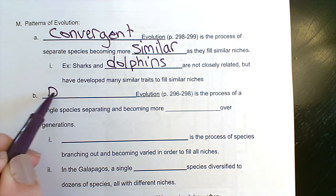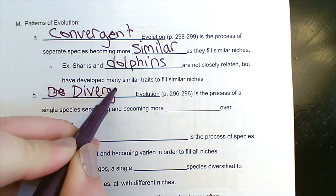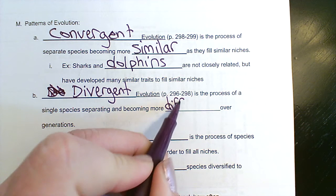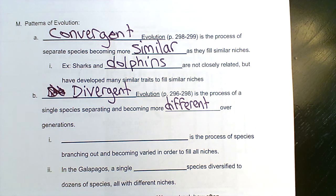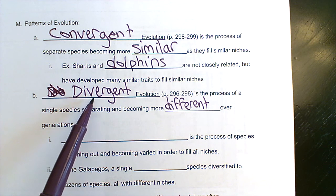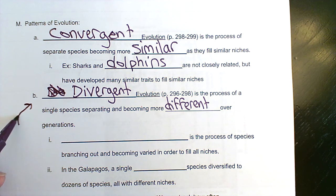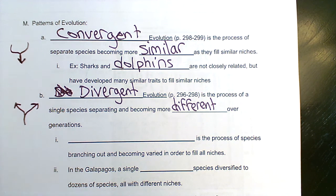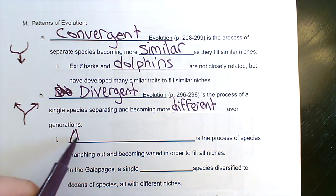Opposite of that is divergent evolution. Divergence means to go apart — a single species separating and becoming more different over generations. You can think of this as related to speciation that we talked about on the last page. The idea is we had a single species and it's diverging, kind of splitting, like if you think back to our activity with the phylogenetic trees.